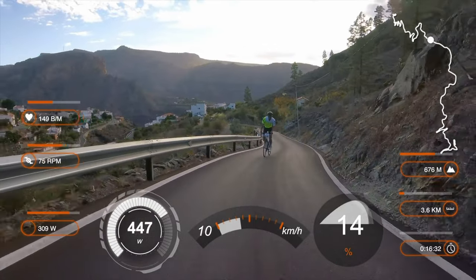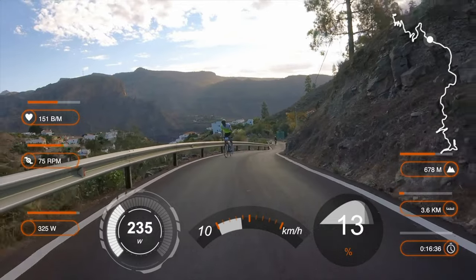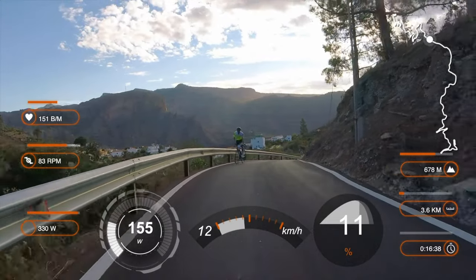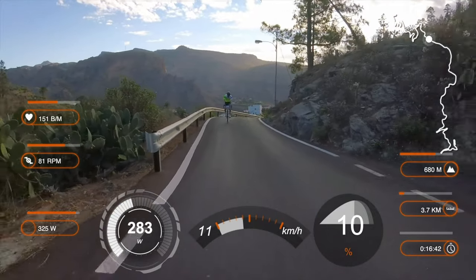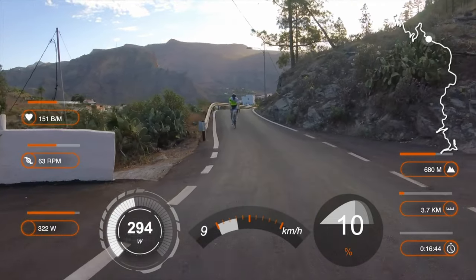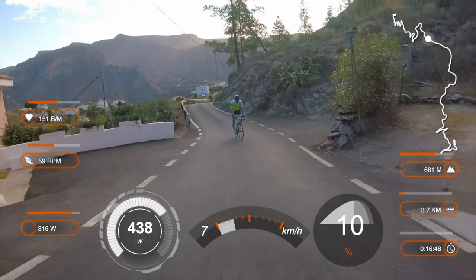Now there are double digit gradients, so I'm very happy to have 34 to 30 gears. And look how determined and strong that guy is — gradually, meter by meter, he is getting back to my wheel.